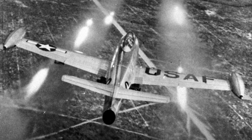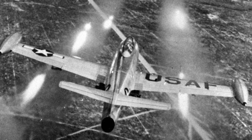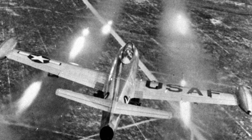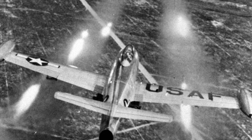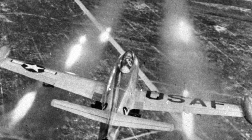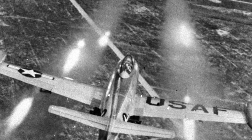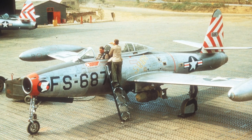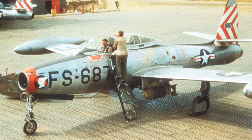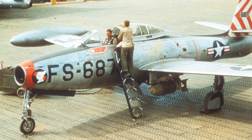The F-84D and F-84E served in the Korean War, and were initially tasked with escorting the B-29 Superfortress bombers. They were however outmatched by the MiG-15, and soon the F-84 switched to the low-level interdiction role at which it excelled. Thunderjets flew 86,408 missions during the war, and were responsible for 60% of all ground targets destroyed. In March 1953, an F-84E was shot down by Czech MiG-15s when it and its wingmate entered Czechoslovakian airspace; the pilot ejected and survived.